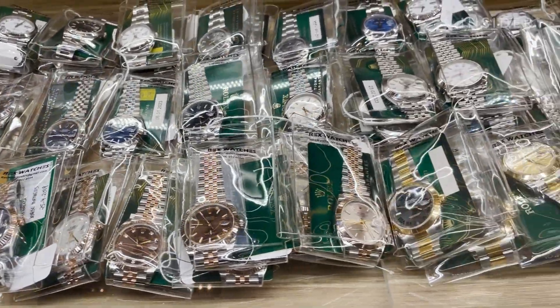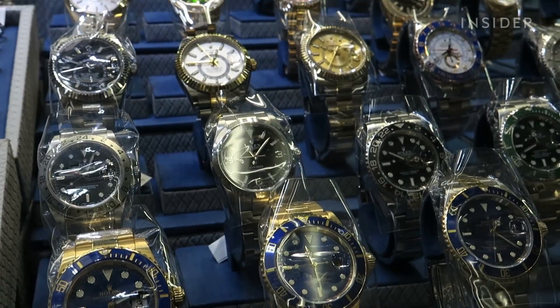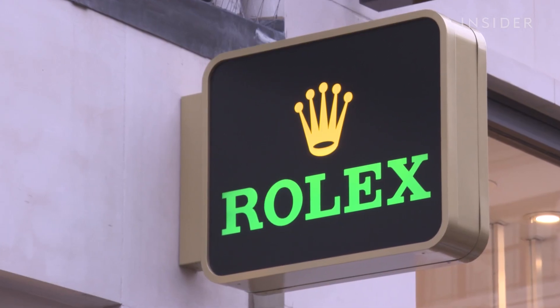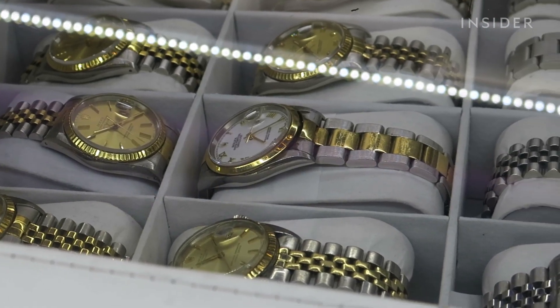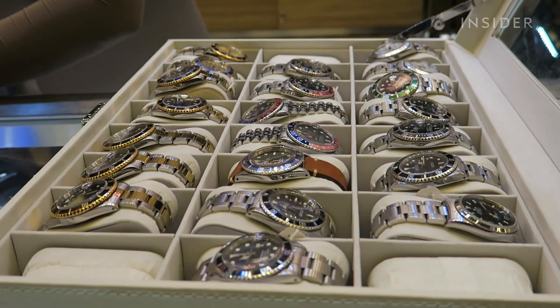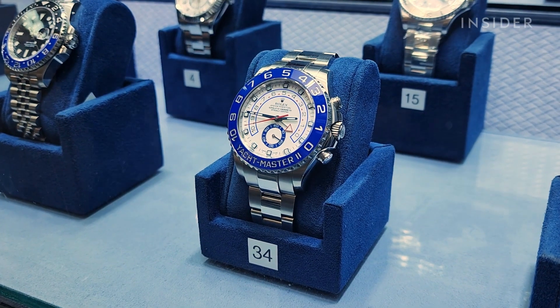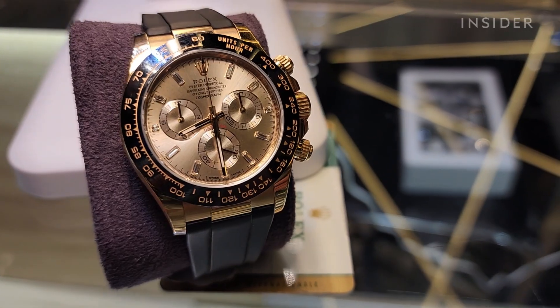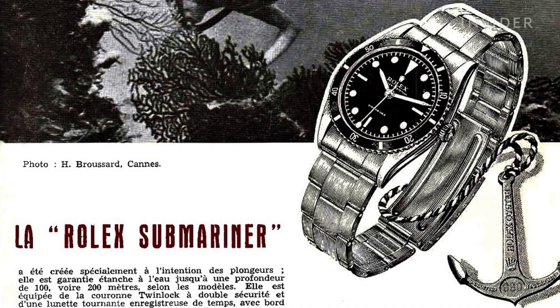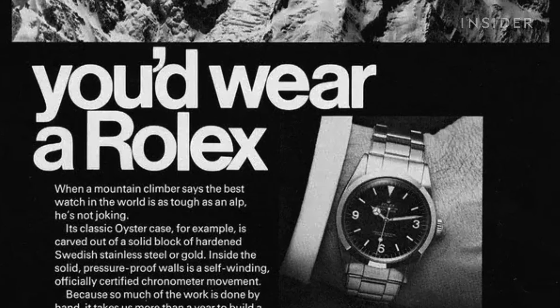The result is higher demand than available supply, which causes prices to go up. Rolexes also last and can resist all kinds of extreme conditions. In fact, it started off as a sports brand back in the early 20th century — making highly functional timepieces designed to go underwater, to the top of mountains, and on jet planes. These were professional-grade timepieces for people that needed accurate measurement.